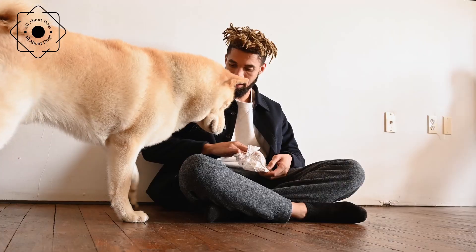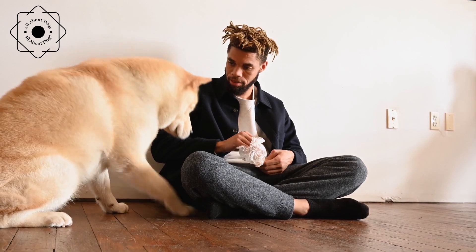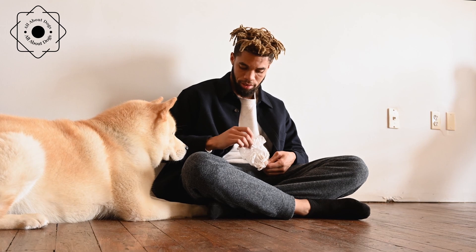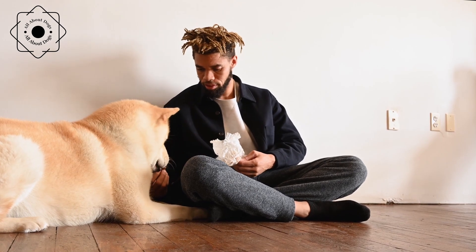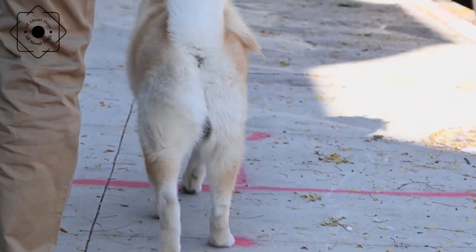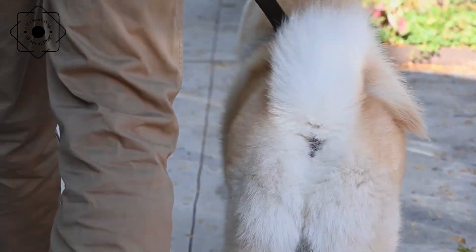Akita Inus are large dogs with high energy levels, so they require a balanced diet that provides them with the nutrients they need to maintain their health and energy. A diet consisting of high-quality dry dog food, along with occasional treats and supplements, is recommended. It is also important to monitor their food intake to prevent obesity, as Akita Inus are prone to weight gain.